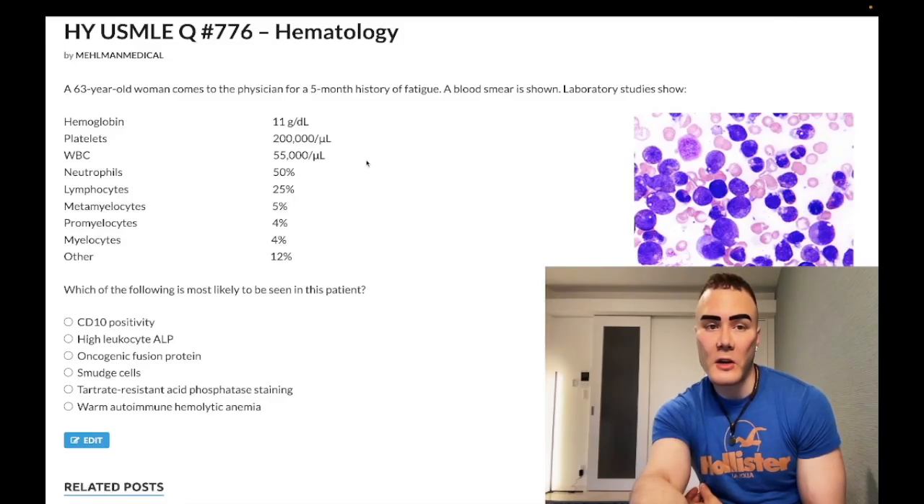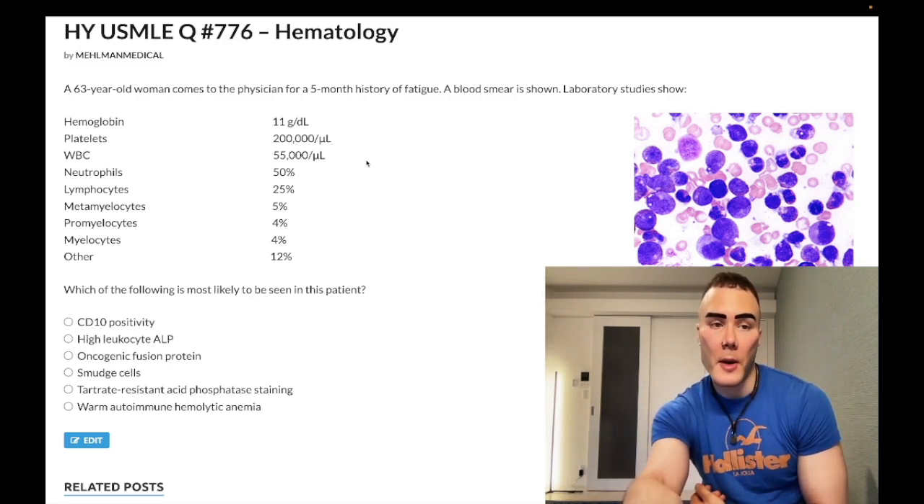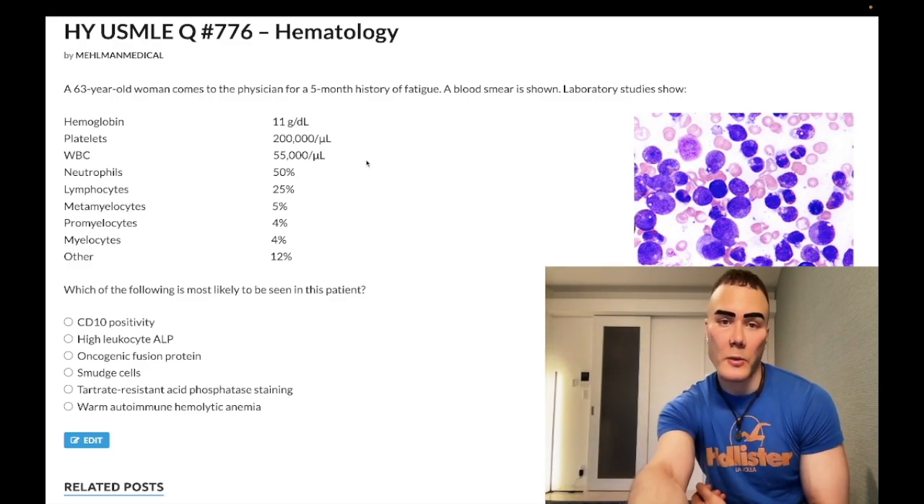How's it going guys - past level question for hematology, Step 1, internal medicine, 2CK. Before we get started please subscribe to my channel, give me a like. Instagram: melman_underscore_medical. Links down below, including any telegram channel links.